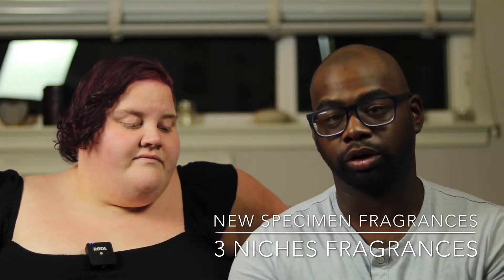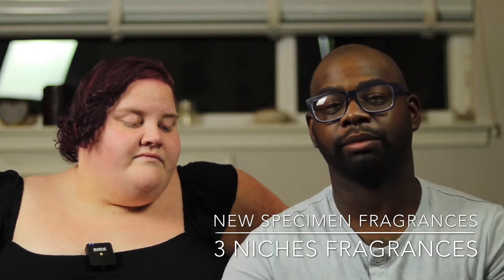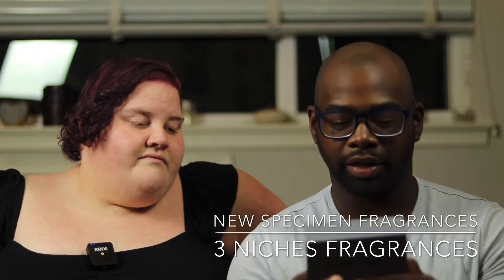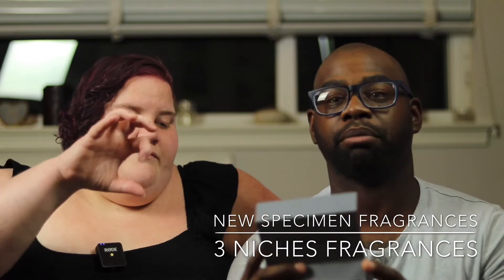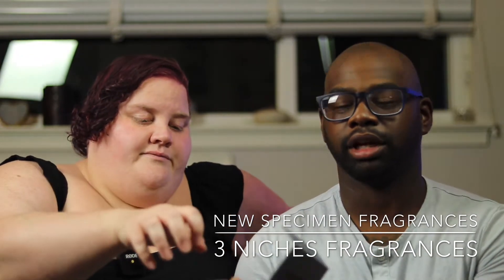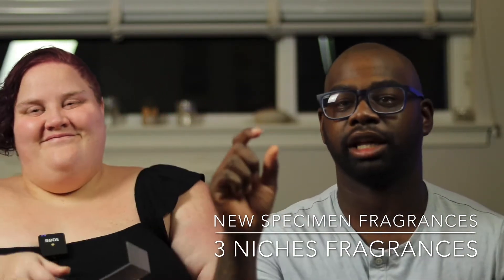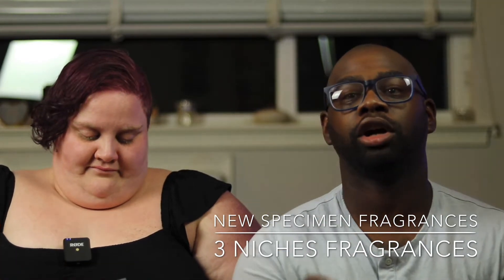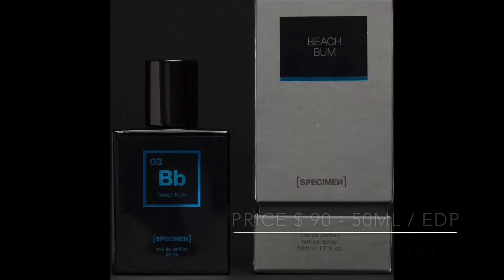I want to go over the name of each one. The first one I'm very curious about is called Beach Bum, then they have Cherry Popper, and then they have Black Tar. She's going to pull her nails because they're kind of thick in there, but it's nice because they're secure in the box — very secure. Alright, Beach Bum!